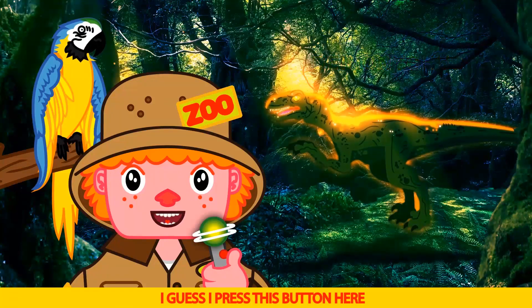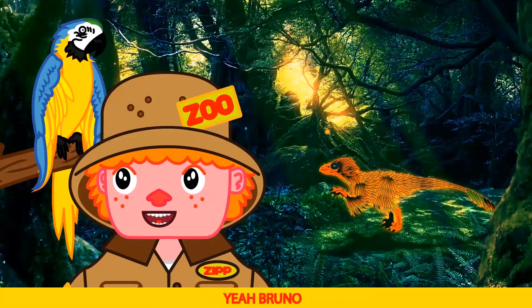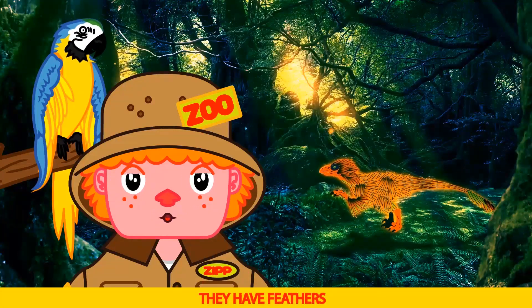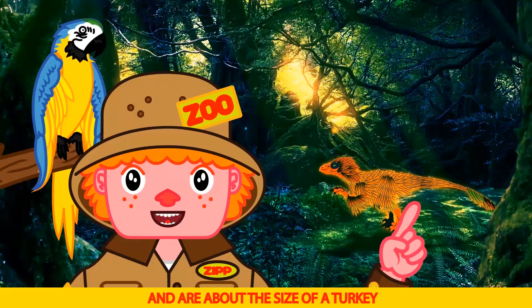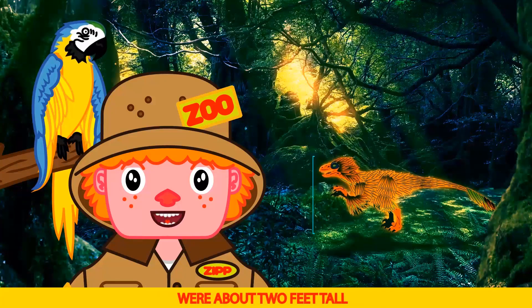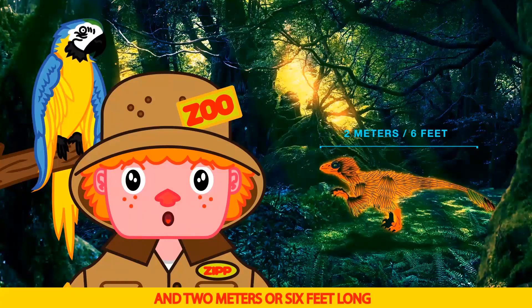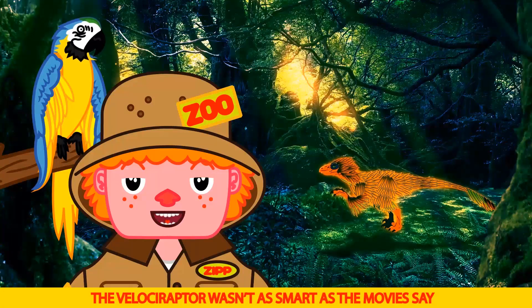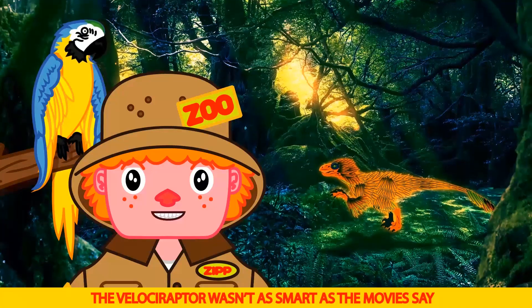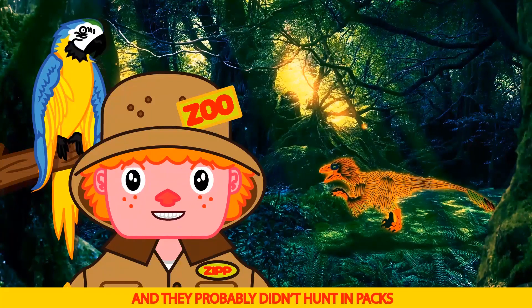Let's see what a real Velociraptor looks like. I guess I press this button here. Big difference. Yeah Bruno, they have feathers and are about the size of a turkey. They weighed about 30 pounds, were about 2 feet tall and 2 meters, or 6 feet long. Velociraptor wasn't as smart as the movies said, and they probably didn't hunt in packs.